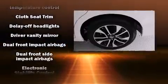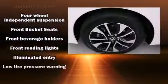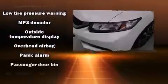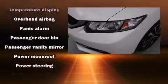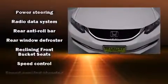Honda ensures the safety and security of its passengers with equipment such as dual front-impact airbags with occupant-sensing airbag, front-side impact airbags, traction control, brake assist, a panic alarm, and four-wheel disc brakes with AVS.